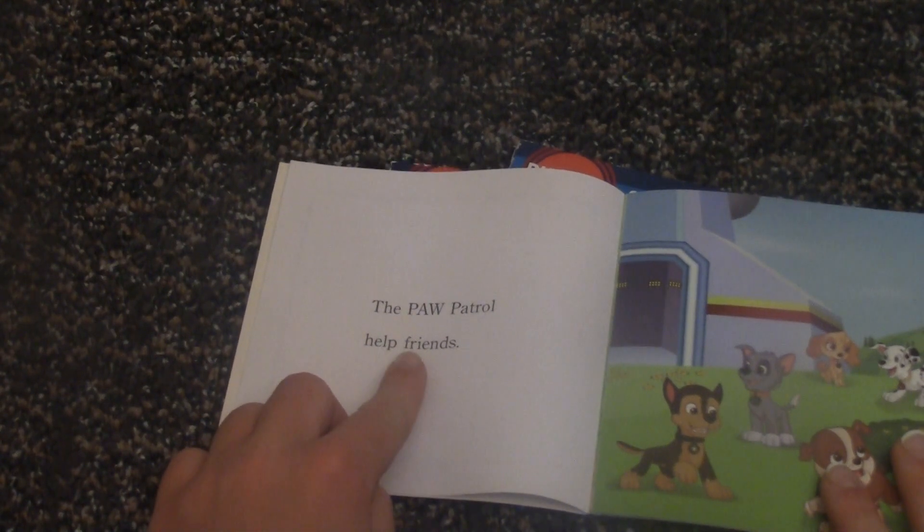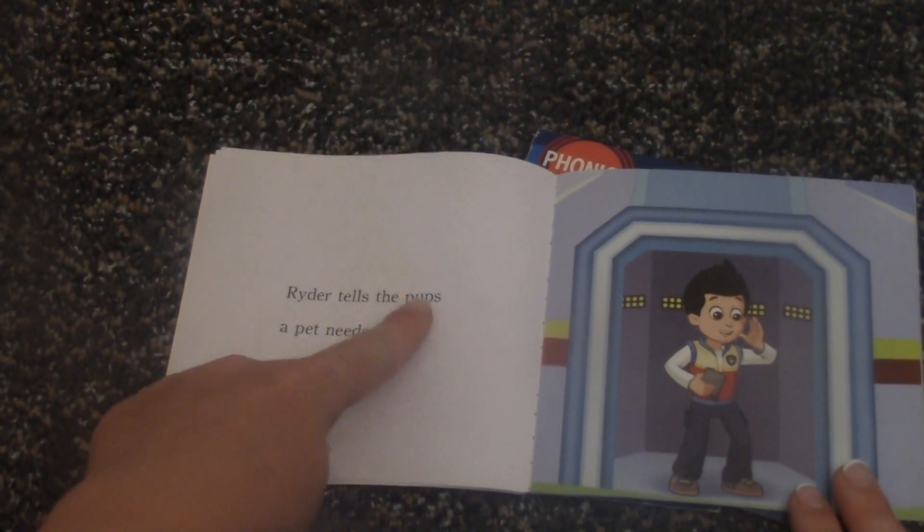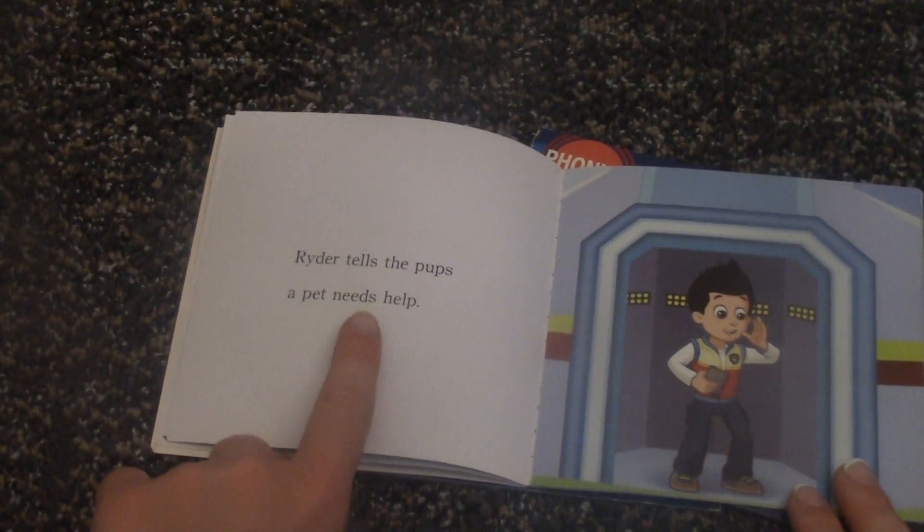Okay, let's go start. The Paw Patrol helps friends. Rider tells the pups a pet needs help.